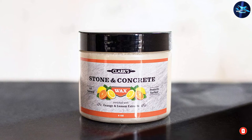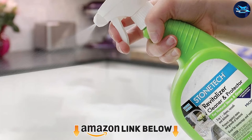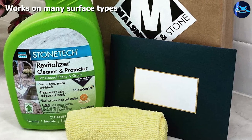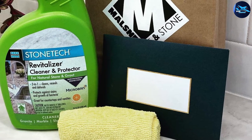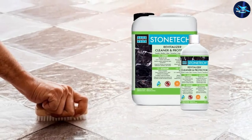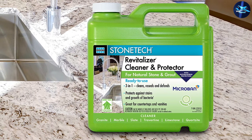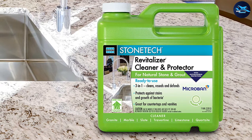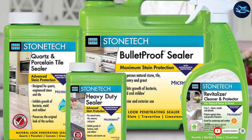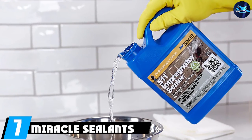At number six, we have StoneTech RTU Revitalizer Cleaner and Protector. For one product to clean and protect several surfaces, check out StoneTech's RTU Revitalizer. This one-gallon bottle works on granite, marble, limestone, travertine, slate, sandstone, flagstone, and quartzite, and cleans and protects countertops, vanities, and tile surfaces. The water-based formula is safe to use in the home and is biodegradable. Its simple spray-and-wipe application is easy to use, and its built-in sealer creates a topical coating to protect from stains and scratches, making future cleanup easier. It also has a pleasant citrus scent.